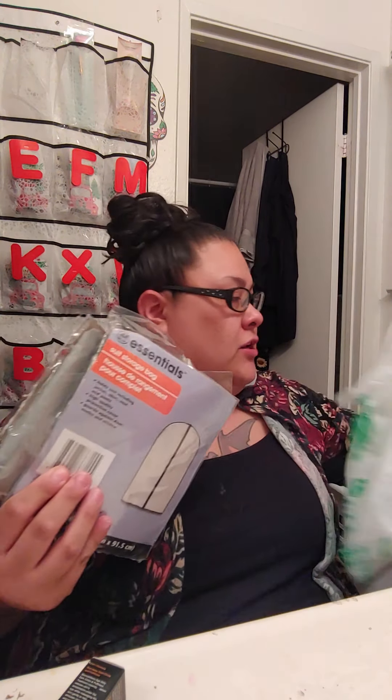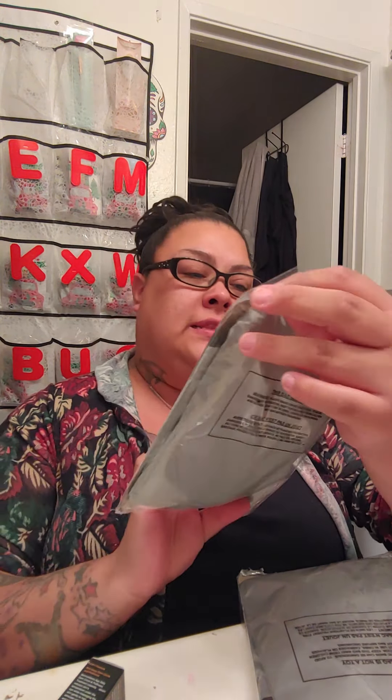Hey guys, it's Gracie of the Year of Bucking Gurus. Welcome back to my channel. In today's video I'm very excited because I am going to be doing a Dollar Tree slash Big Lots haul. With that being said, I'm going to get right to it because I don't want this video to be too long. So we're going to go ahead and start with Dollar Tree.